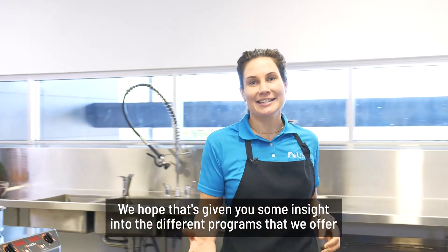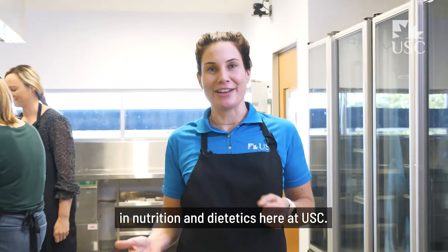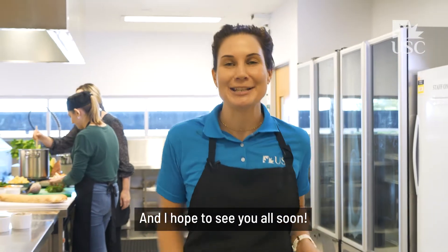We hope that's given you some insight into the different programs that we offer in nutrition and dietetics here at USC. I hope to see you all soon.